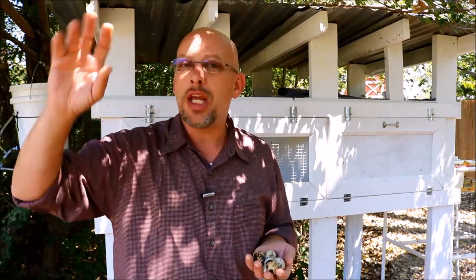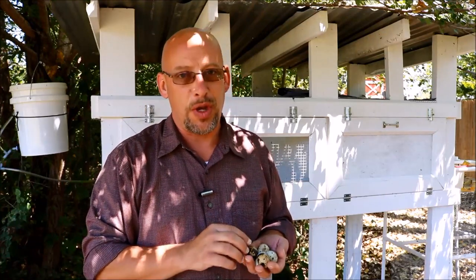Hey guys, welcome back to another Slightly Rednecked video. My name is Chris. If you're not familiar with this channel, I help you to produce your own meat, eggs, and vegetables from your backyard, your balcony, your deck, your garage, or even a spare room in your house if that's the way you want to do it.